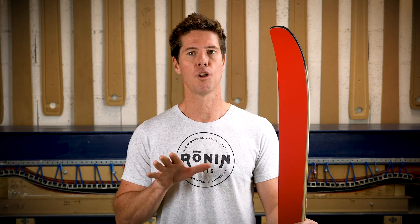The ski has a five millimeter camber profile that gives it great edge hold in firm conditions but is not so high that it'll hook up or catch when pivoting in deep snow.